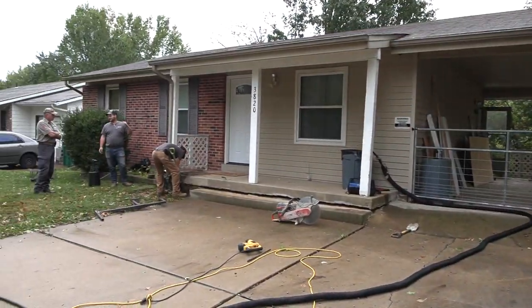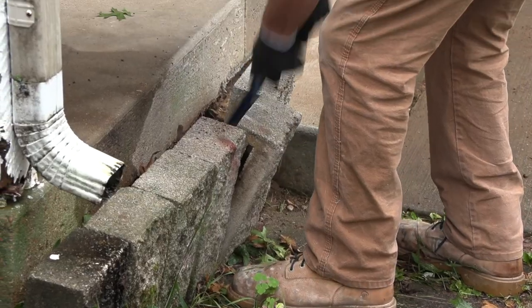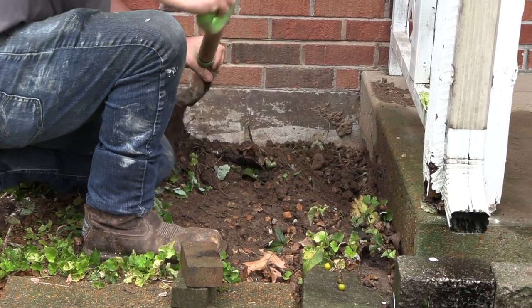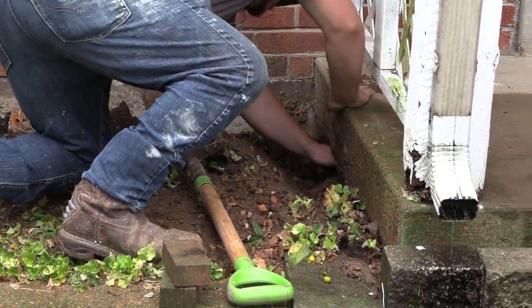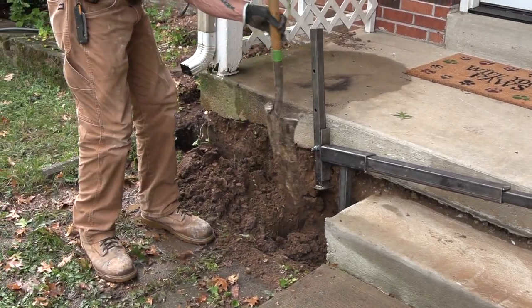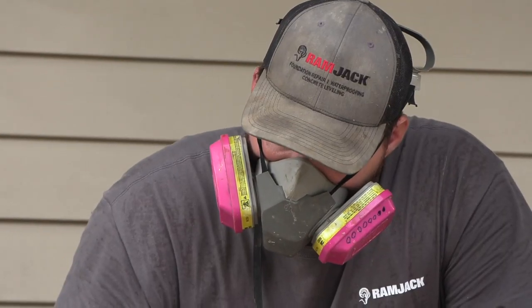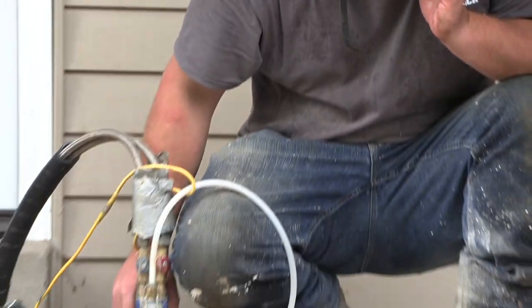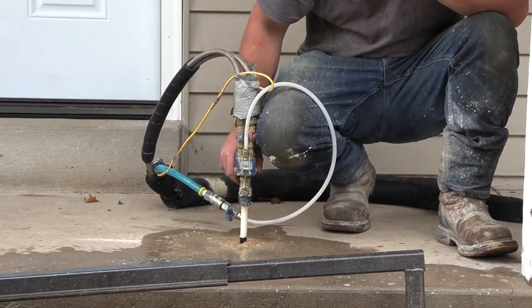So this morning we are at a home that has a very common problem with animals getting underneath the concrete porch. It happens because the dirt underneath the concrete porch gets very dry, it shrinks, and it leaves a void. We have partnered up with Ramjack to offer a solution for this very common problem, and we're going to walk you through it this morning from start to finish.